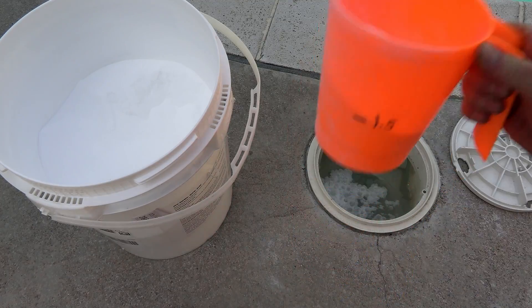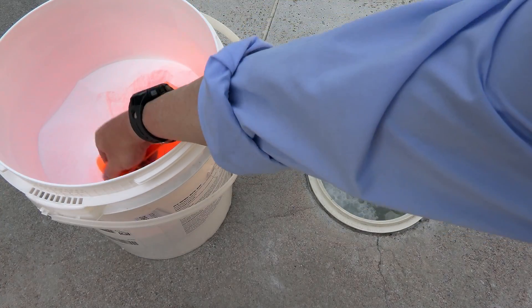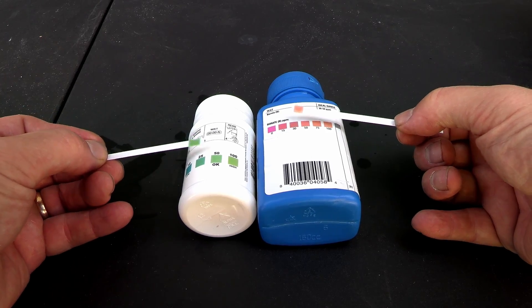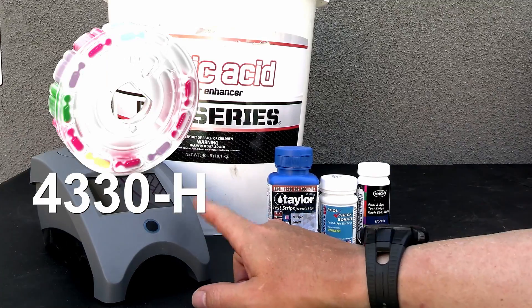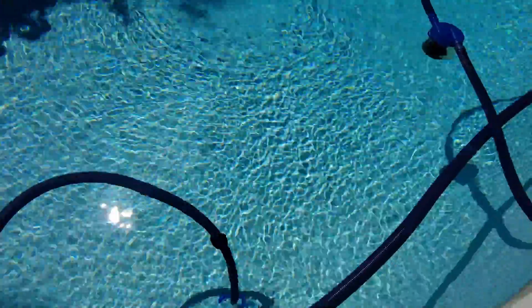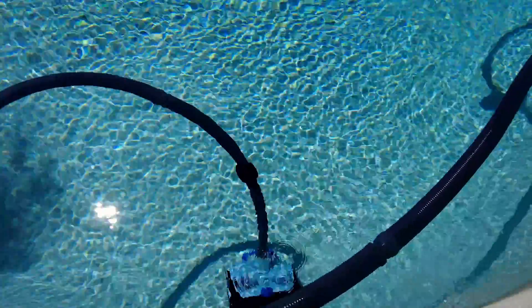Borates are easy to use. It's a one-time add — you add the amount of borates depending on the size of your pool. You can test for borates with either test strips or with the LaMott SpinTouch. Borates do not evaporate out of the water, so you add them at the beginning of the season, and then the following season you may need to add a maintenance dose.